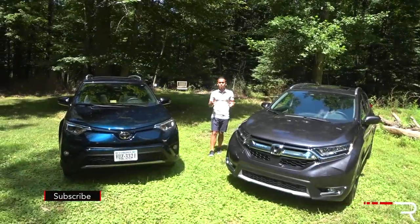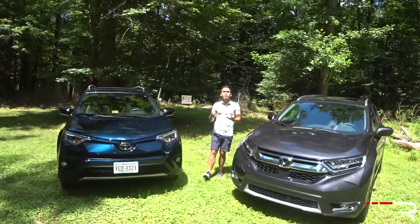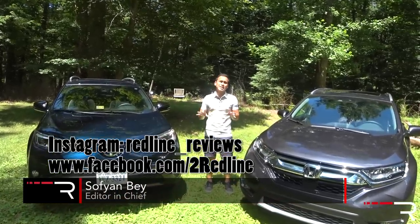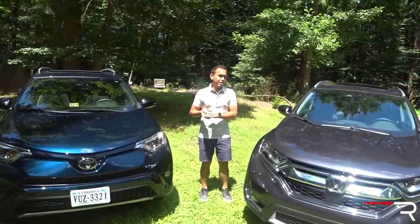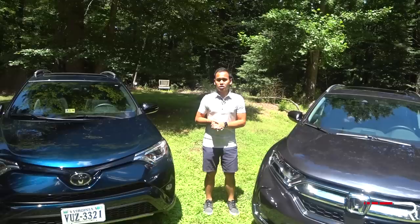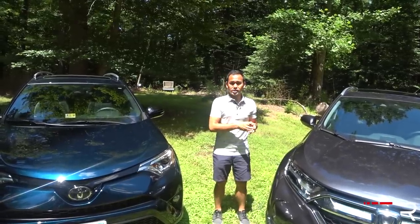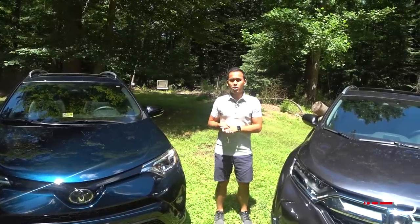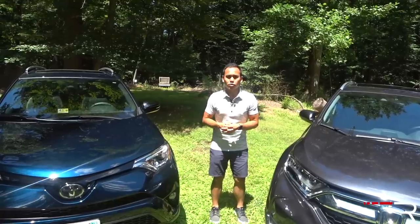Previously, when you thought of a Toyota versus Honda rivalry, Camry and Accord immediately came to mind. However, with Americans purchasing more SUVs, what you're looking at are the two manufacturers' best sellers last month, with Toyota moving over 34,000 RAVs and Honda moving about 28,000 CR-Vs. In this Redline comparison, I'm going to go over the completely redesigned 2017 CR-V and the refreshed 2017 RAV4, and we're going to find out exactly which one of these SUVs deserves your hard-earned dollars.